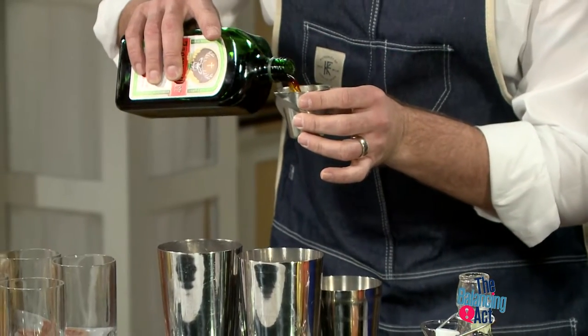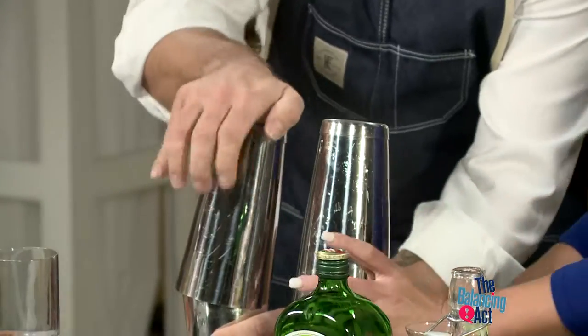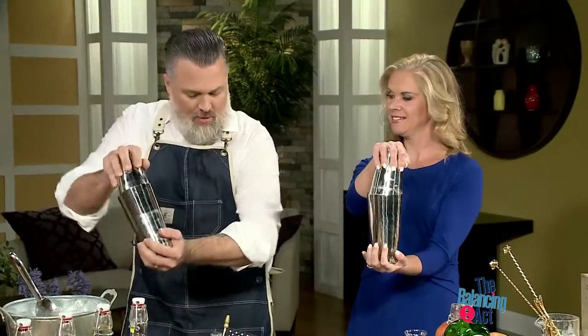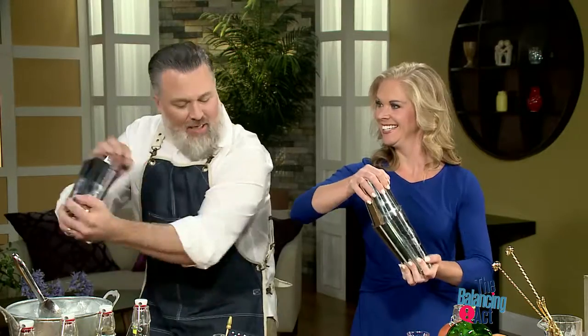And then after that, we're going to shake it up. Do you want to help me shake? I will be happy to help you shake — I've never done this before. No problem, first time for everything. I'm here to help you. So what we're going to do — flip it over like this. Put one hand on the top, one hand on the bottom. Brace yourself and give it a nice shake.